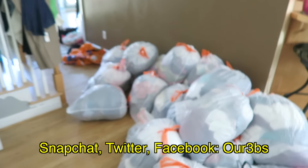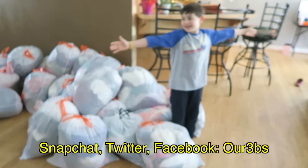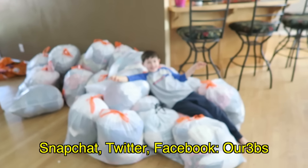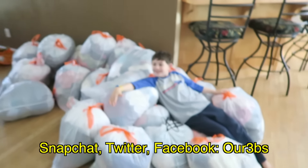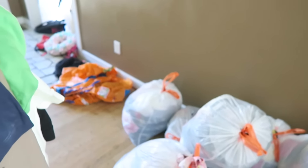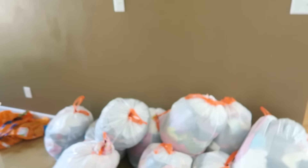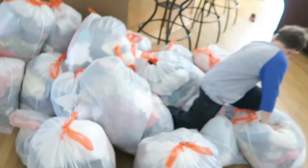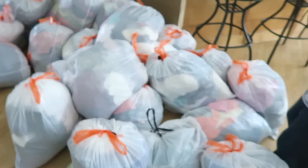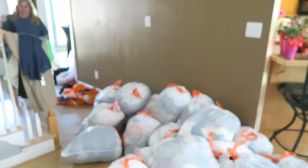And I didn't even get rid of all of them. So we're going to load these up and we're going to take them to a Goodwill-type place. And hopefully somebody else can get some usage out of these clothes, some more mileage. A lot of them are in good shape. Some of them had never even been worn.